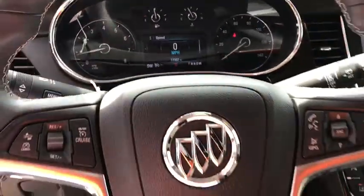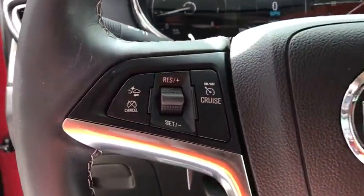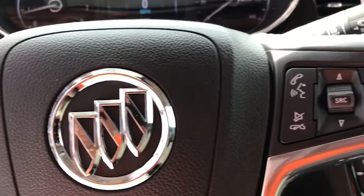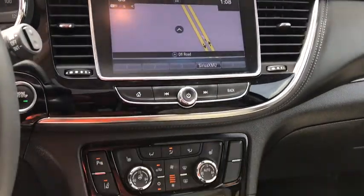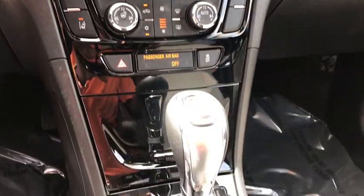Here are some of this vehicle's great options: power passenger seats, traction control, dual airbags, power steering, aluminum wheels, four-wheel disc brakes, floor mats, fog lights, compass.